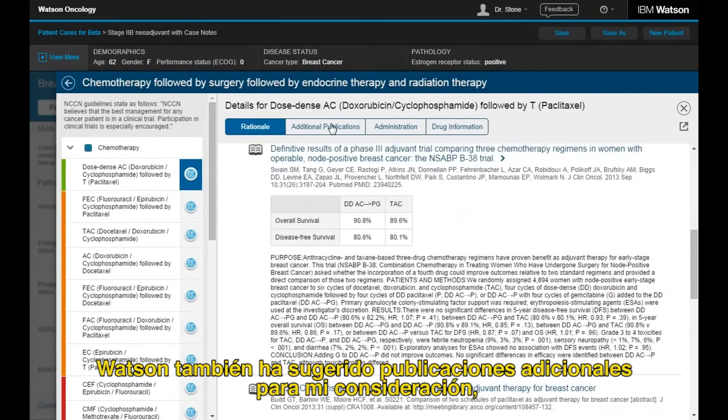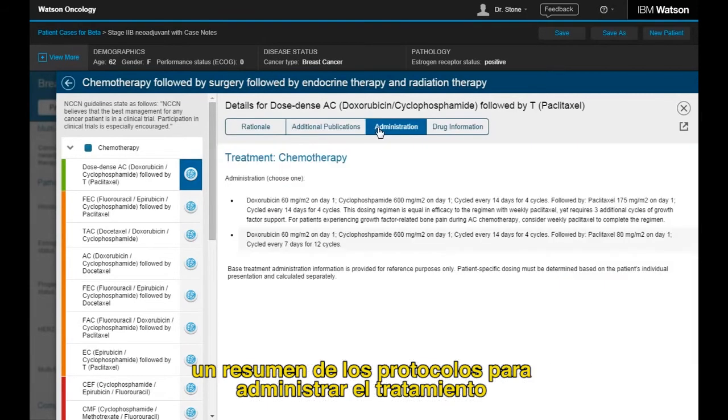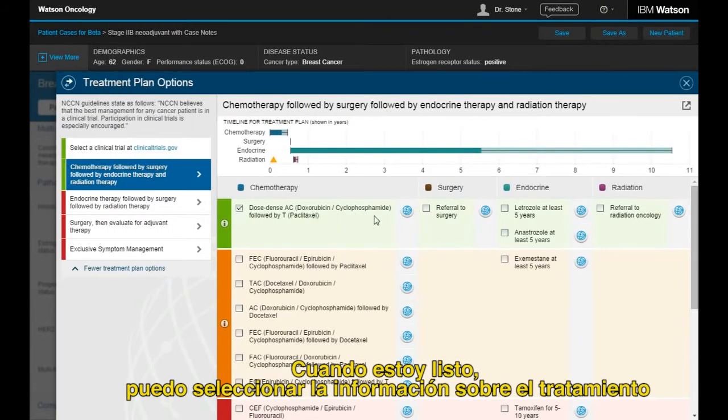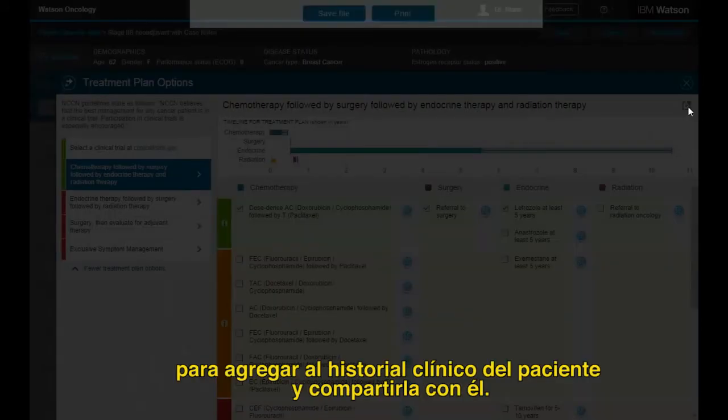Watson has also suggested additional publications for my consideration, an overview of the protocols for administering the treatment, and a summary of information on the suggested drugs. When I'm ready, I can select the treatment information to add to the patient's medical record and share with the patient.